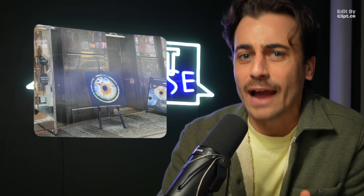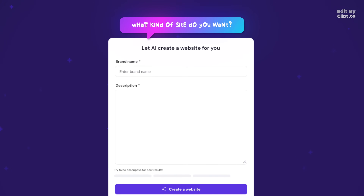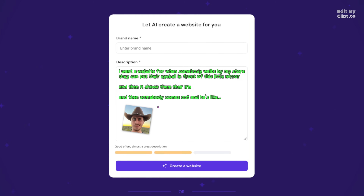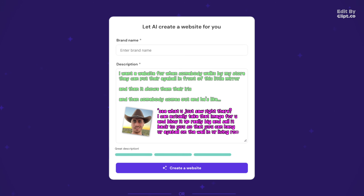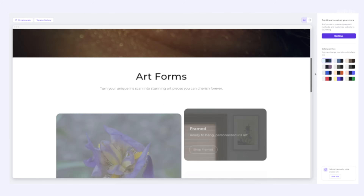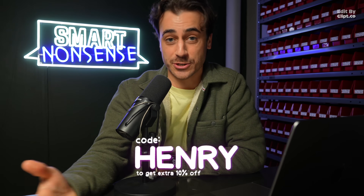Speaking of building something better — if you've been thinking about building a website for your side hustle, portfolio, or one of those tourist trap iris-scanning art shops, today's sponsor is going to help. Our friends at Hostinger have an AI website builder that makes it incredibly easy. You just tell it what kind of site you want, and it builds it in like two minutes. If you've been putting off building your website, go to hostinger.com/henry. It's currently Black Friday, so they've completely slashed their prices, and the code HENRY gets you an extra 10% off.